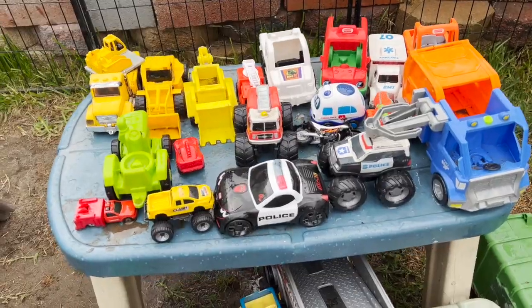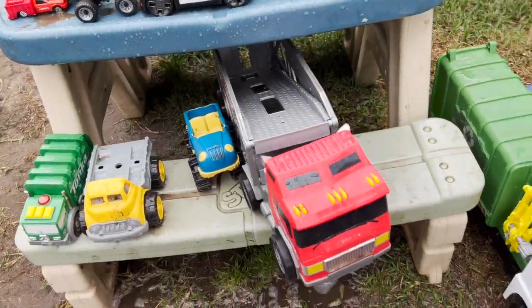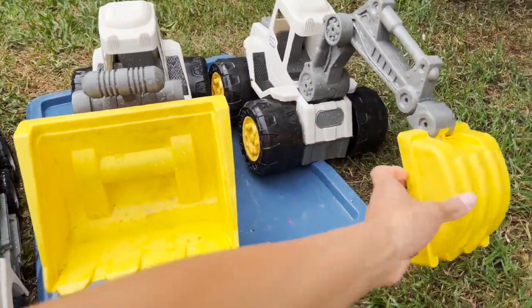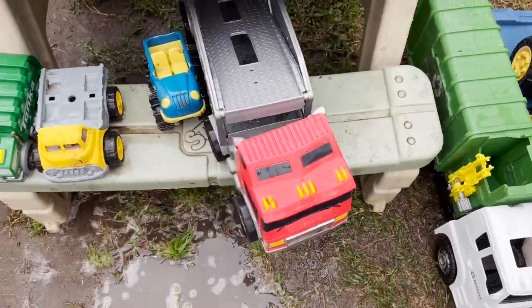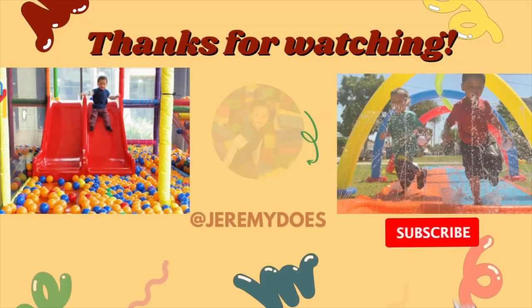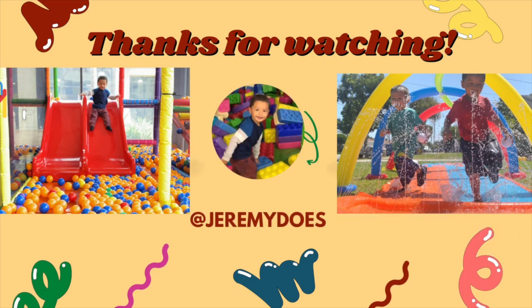These are all the cars we washed today. We have front loader, excavator, garbage truck — we have so many cars! Nice one. Thank you for watching!